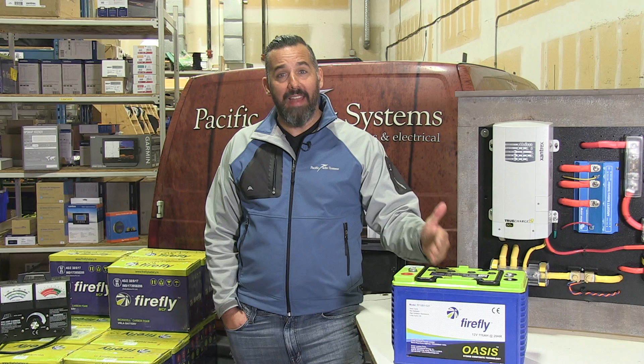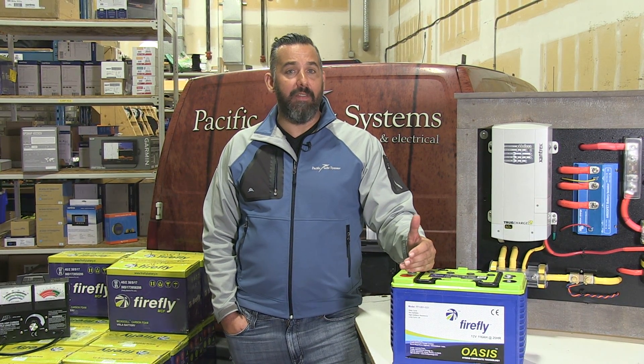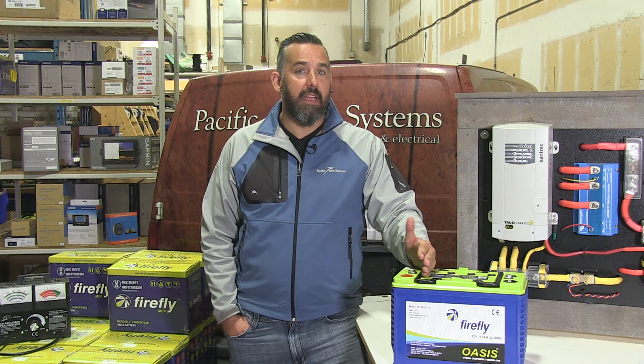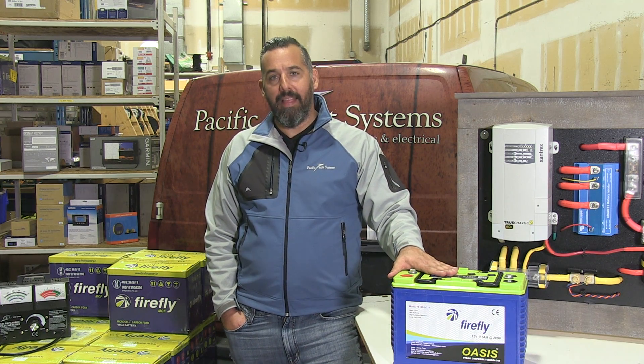The other thing that's incredible about this battery is the number of life cycles. If you bring that battery down to 50% depth of discharge like a standard flooded lead acid battery, instead of giving you only maybe 300 cycles, this battery is going to give you 3,600 cycles. That's a factor of 12 — that's pretty revolutionary.